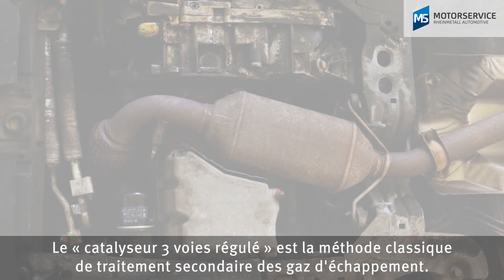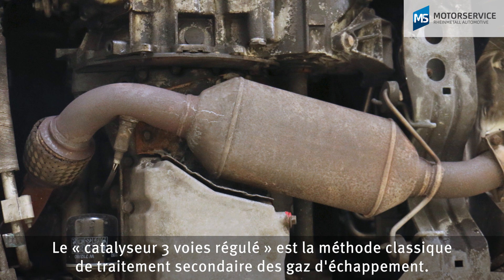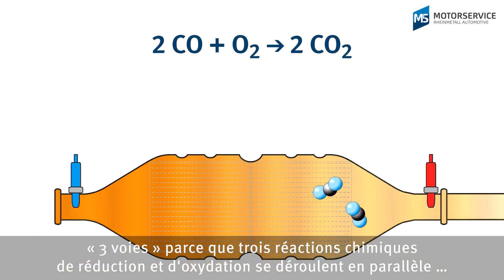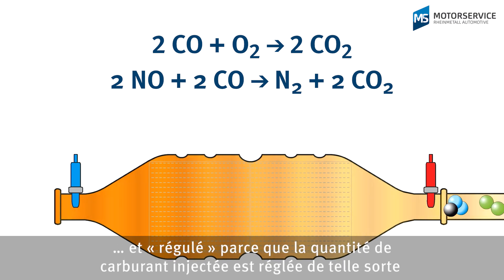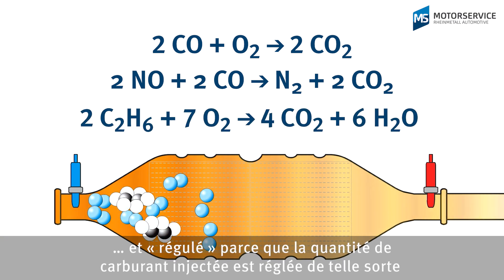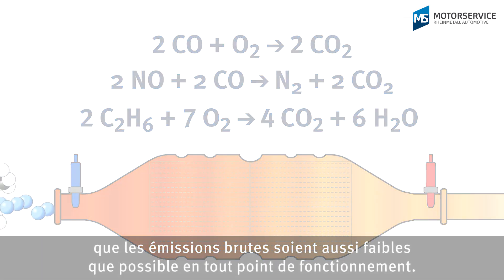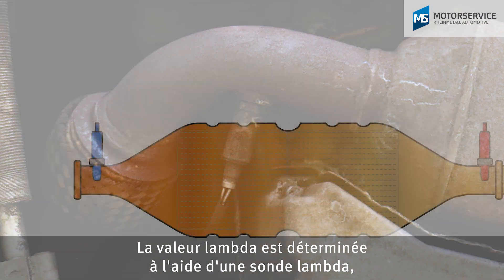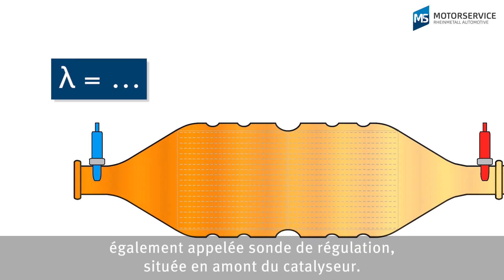The classic exhaust gas after-treatment method is the controlled three-way catalytic converter. It's called three-way as three chemical reactions of reduction and oxidation occur simultaneously. It's called controlled as the injected fuel quantity is adjusted to minimize raw emissions at every operating point. The lambda is determined via the lambda sensor before the catalytic converter, also known as a control sensor.